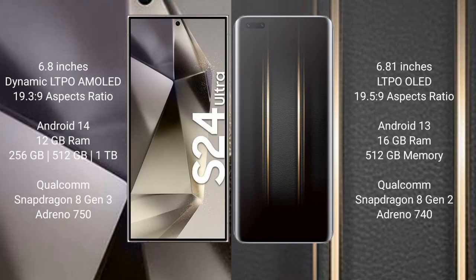Samsung Galaxy S24 Ultra comes with a 6.8-inch Dynamic LTPO AMOLED display and aspect ratio 19.3:9. Honor Magic 5 Ultimate comes with a 6.81-inch LTPO OLED display and aspect ratio 19.5:9.